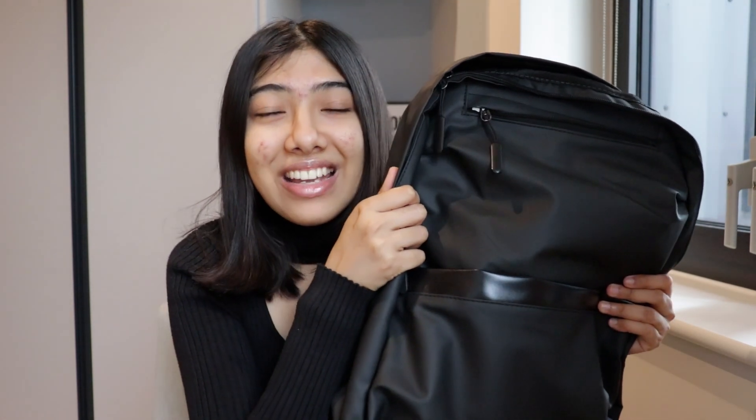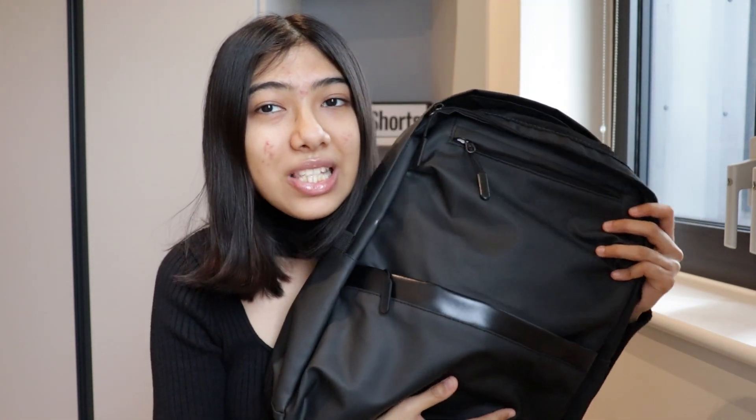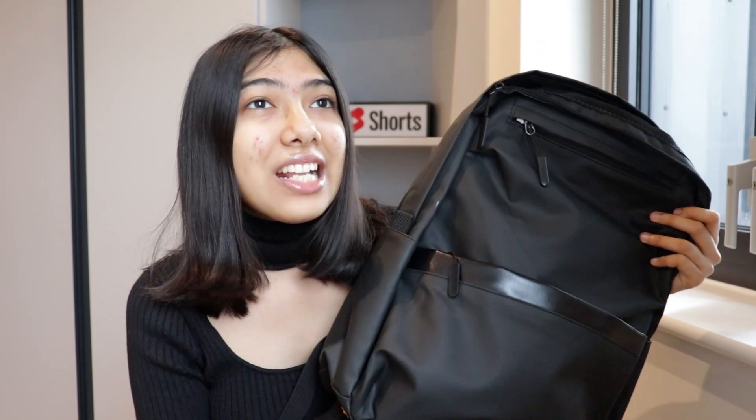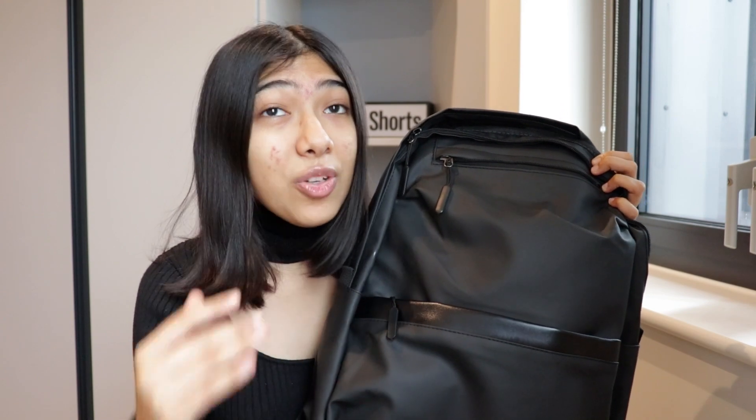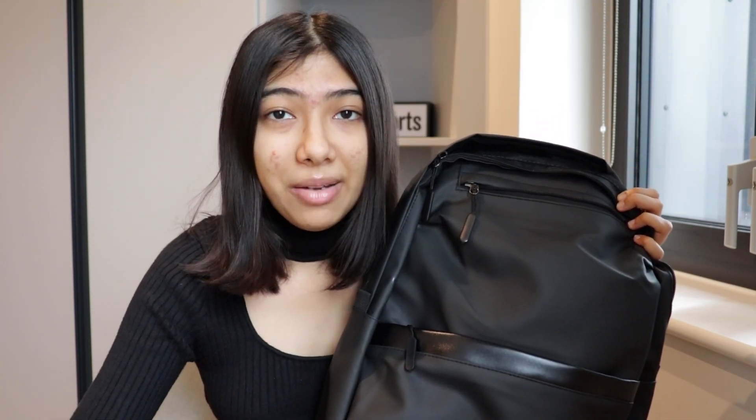I saved the best for last — I finally got a backpack. Through my entire university term and a trip to Scotland I didn't have one. It cost me £11.58 and is hands-down the best purchase I've made. The exact same backpack on other websites was really expensive. This one is great quality, waterproof — perfect for rainy weather — and can hold a lot, including a dedicated laptop pocket.